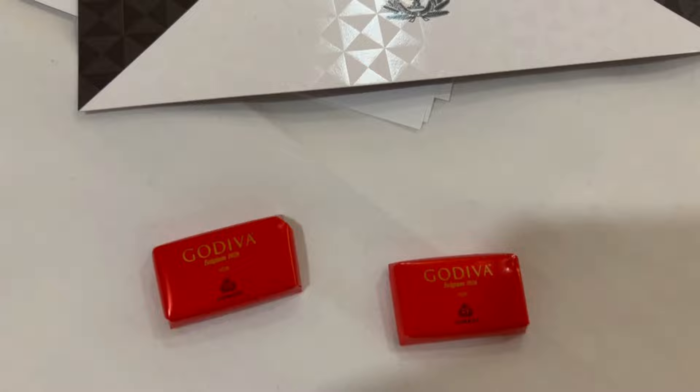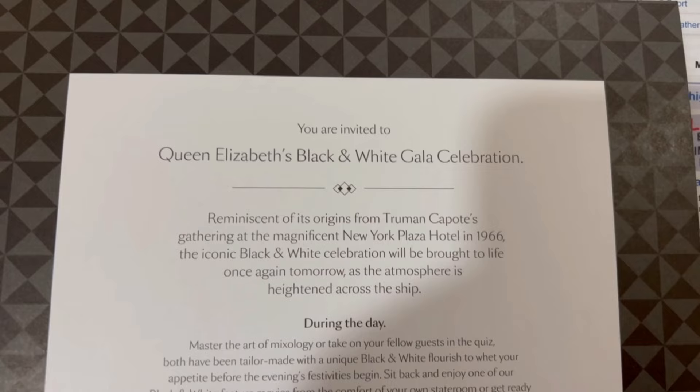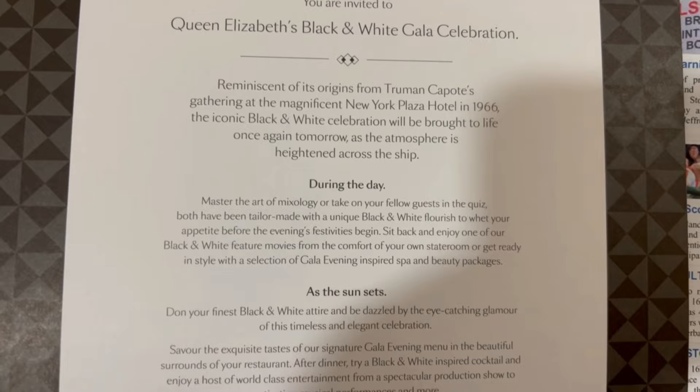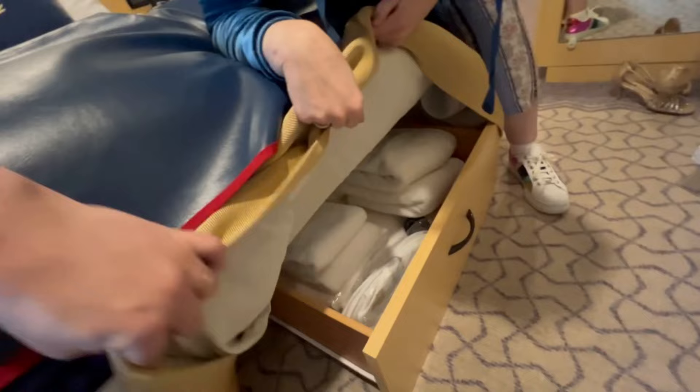Chocolates! It was nice to get back to having the turndown service — they put chocolates out, and they put the daily details in there too, so on the gala nights in particular it tells you what to expect that evening as well as what's going on during the day. People like those little mementos — you can scrapbook them, do whatever you want. It was really nice to have that proper turndown service again.